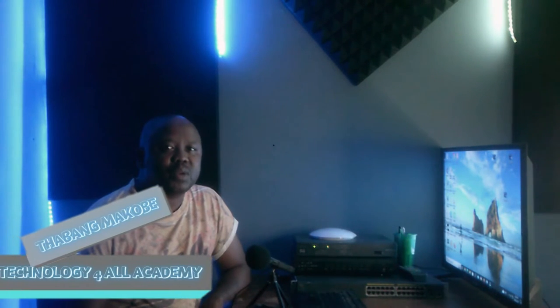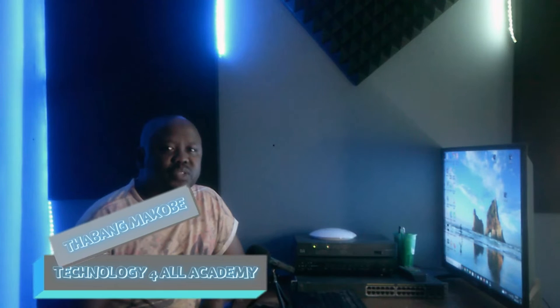Good day to you all. It's that time of the day again where we'll be learning something about serial processes. For those who don't know me, my name is Tawa Makove, the founder of Technology for All Academy. In our lesson today,